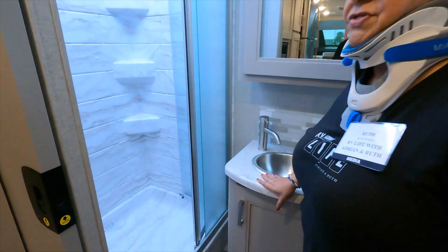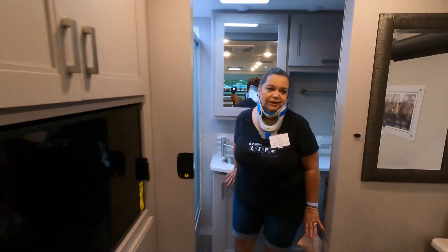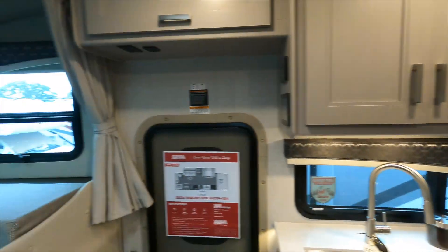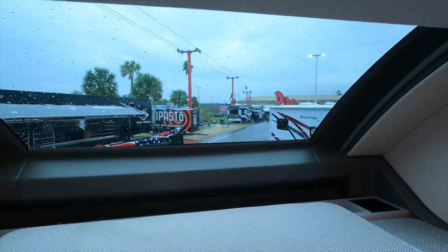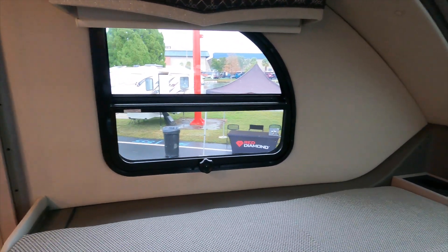I'm taking the bathroom — even though it's a class C, it's actually a Super C, and it's a nice-size bathroom with a nice shower head. Hey, look at this — a room with a view!